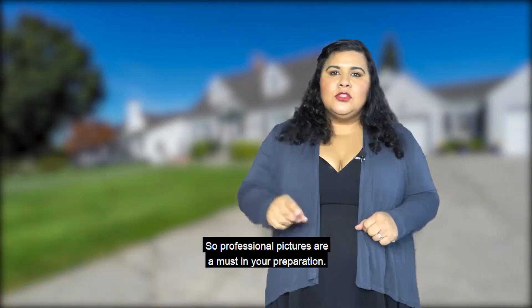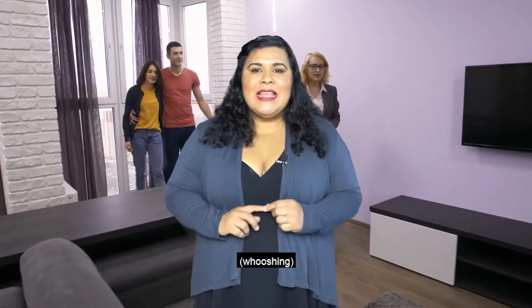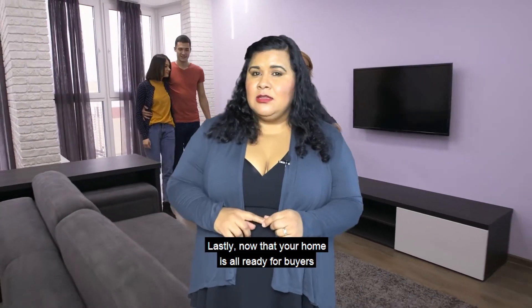According to the National Association of Realtors, 67% of buyers will walk through a home that they saw online, so professional pictures are a must in your preparation.